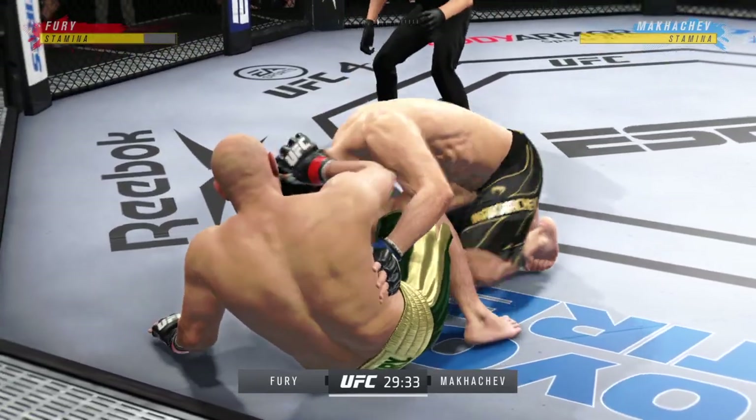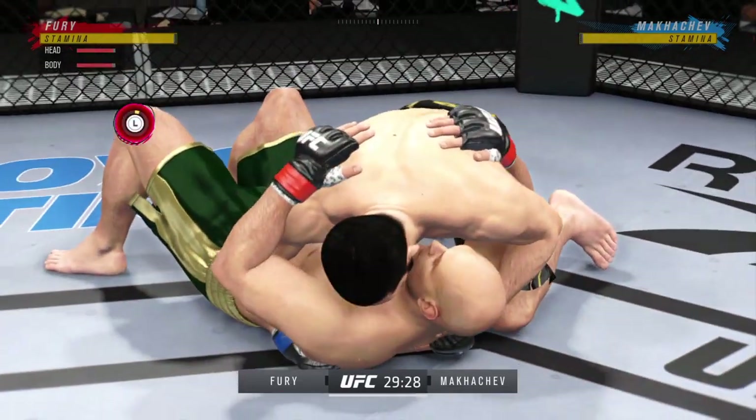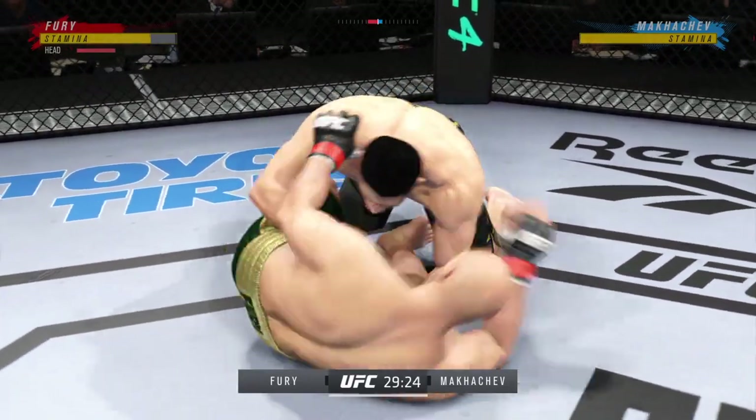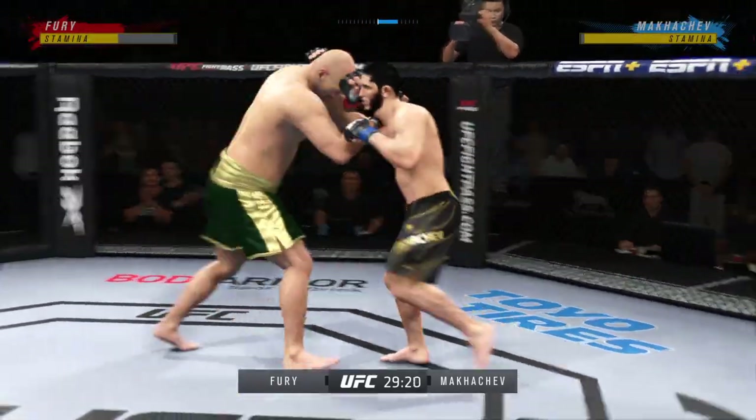Win the scramble! Both fighters back to their feet. Now we'll see if he can advance position — right into side control. Any time you are in a ground fighting situation with this fighter, you're potentially playing with fire.